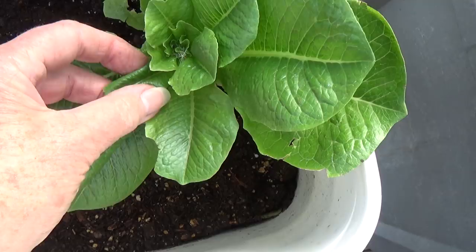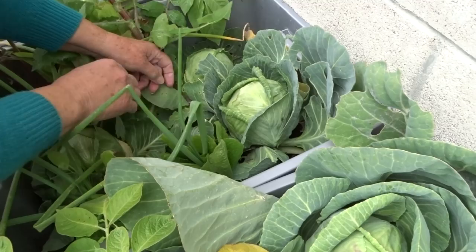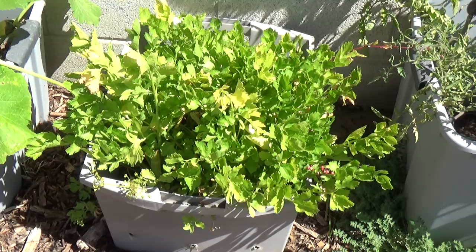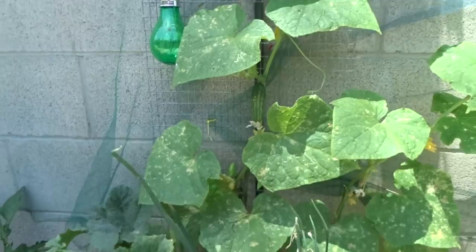You can grow lettuce in a tote. You can grow beets in a tote, broccoli, cabbage — cabbage has been one of my favorites to grow in a tote. Carrots, you can grow in a tote. Radishes too, of course. Celery will come up everywhere here.